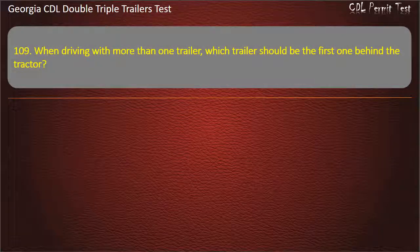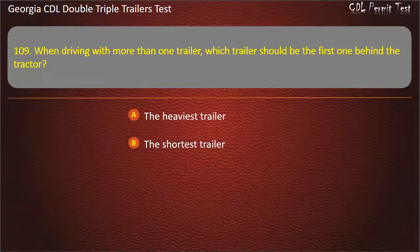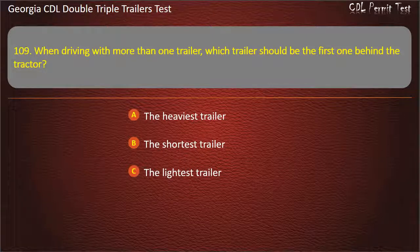Question 109: When driving with more than one trailer, which trailer should be the first one behind the tractor? Options: The heaviest trailer. The shortest trailer. The lightest trailer. Answer: The heaviest trailer.